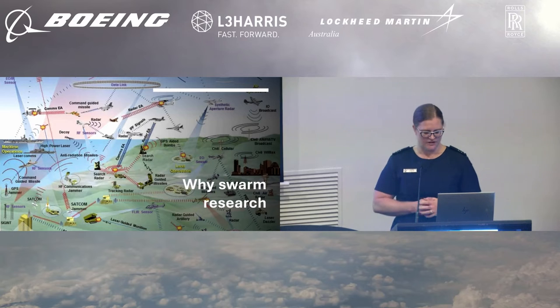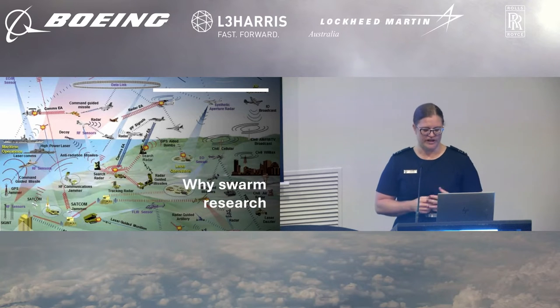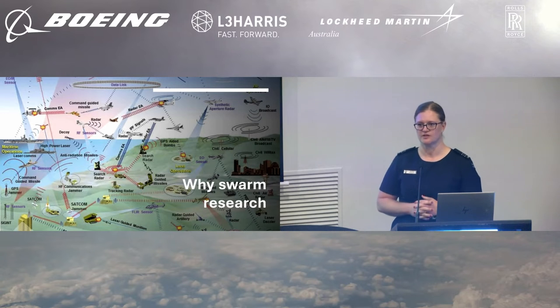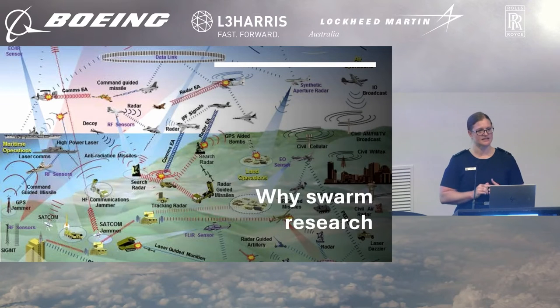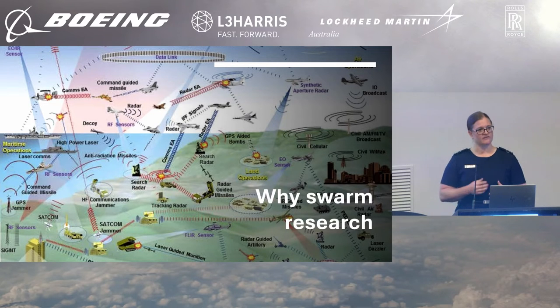or mobs of sheep. These swarms often appear homogenous. Non-homogenous examples can be considered platform diversity, such as this particular slide, where it's a complex battle space with different agents teaming together towards a coordinated outcome. Given our battle space is becoming more congested, contested and complex, it is important for our understanding of capability to evolve from one-v-one to multiple agents coordinating to achieve different outcomes.